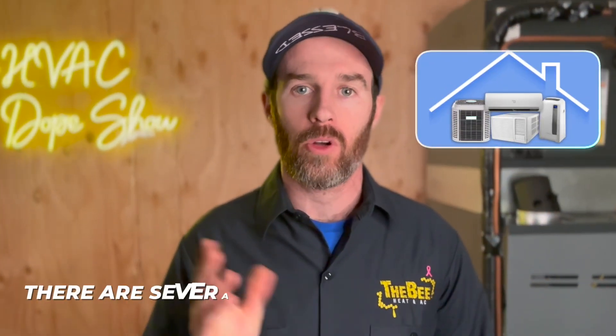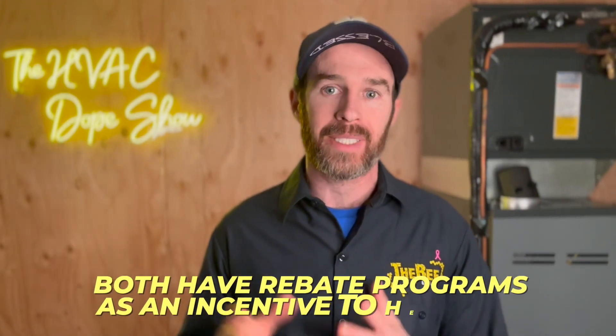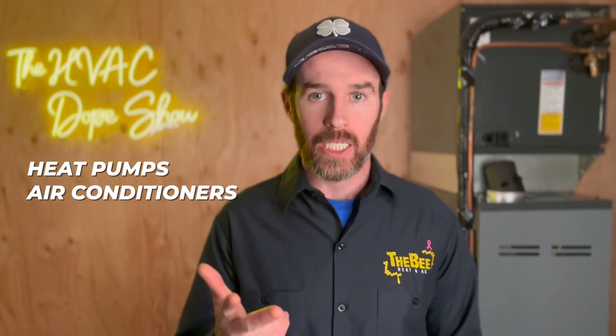Right now in Phoenix, Arizona, if you are considering replacing your air conditioning equipment, there are several rebates available through your local utility provider. Both SRP and Arizona Public Service have rebate programs as an incentive to help with the cost of replacing your air conditioner equipment, including tax credits on appliances like heat pumps, air conditioners, furnaces, and water heaters.